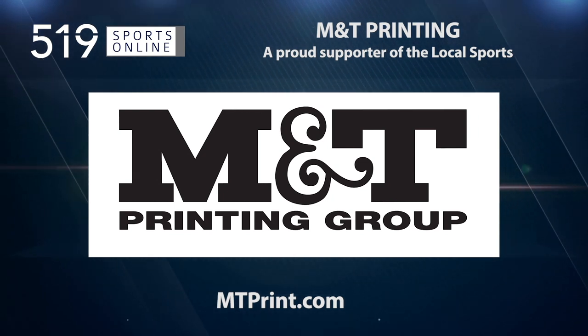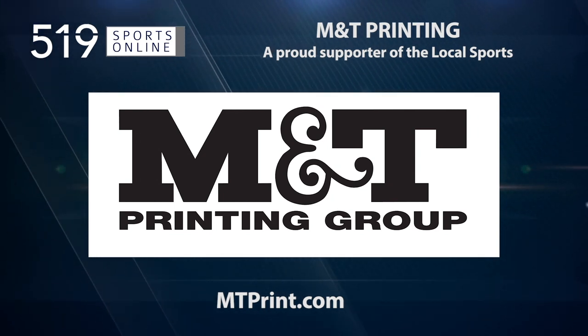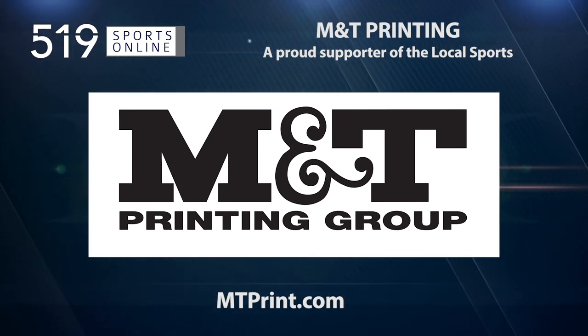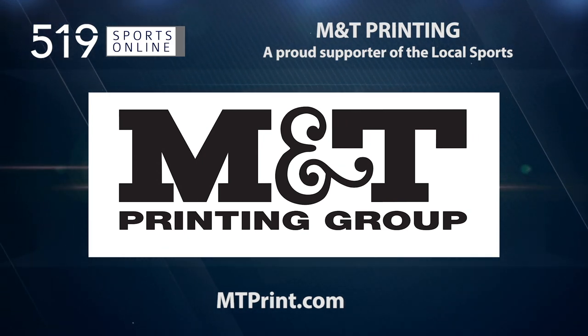A reminder — this video is presented by M&T Printing, a proud supporter of local sports. For a location near you, visit mtprint.com.